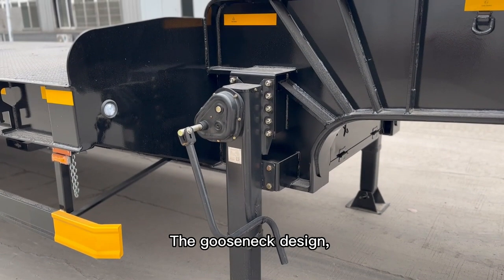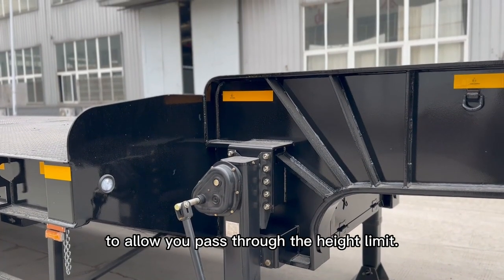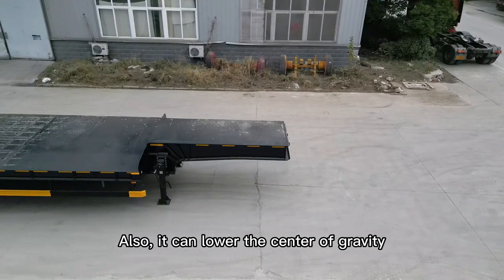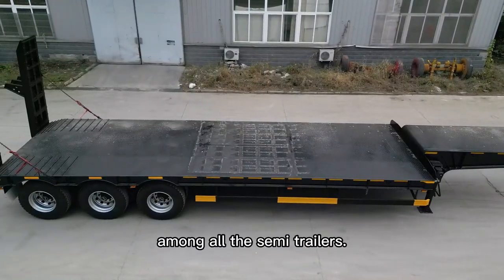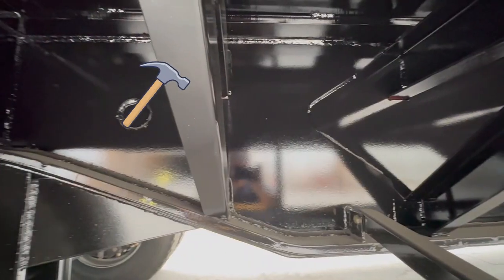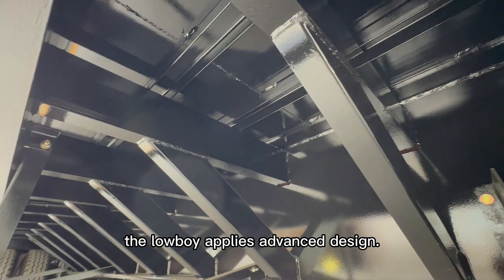The goose neck design, as you can find in the video, can lower the semi-trailer's platform to allow you to pass through the height limit. Also, it can lower the center of gravity to improve driving safety, which makes it a top product among all the semi-trailers.